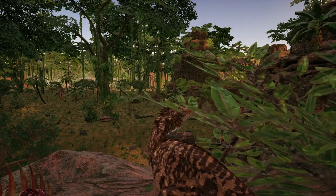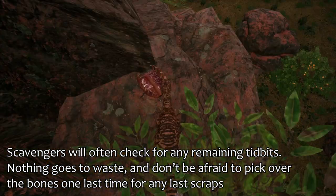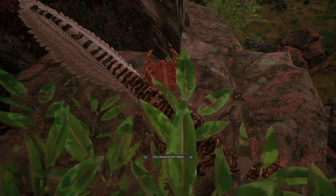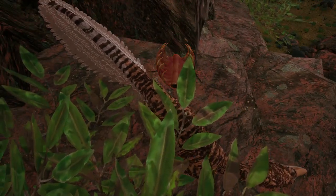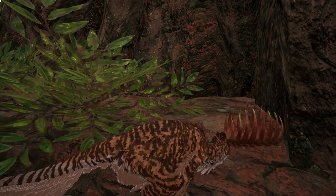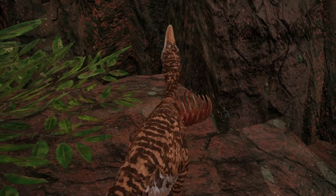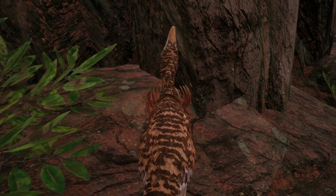Scavengers in general will likely investigate any carcass they come across, whether or not it has meat on it, as there may be some remaining tidbits otherwise missed. Even if a bone looks pretty empty, it may still be emitting a smell — not a lot of meat, but something. Scavengers are more likely to pick off meat from bones, and even with an empty bone pile, you can still double-tap E and get the eating animation to mimic picking off that last little bit or trying to break off a bone.